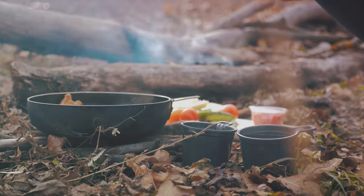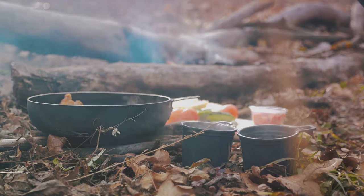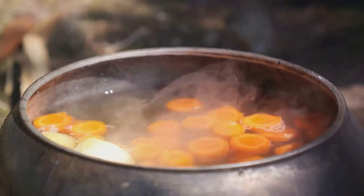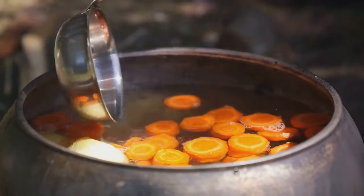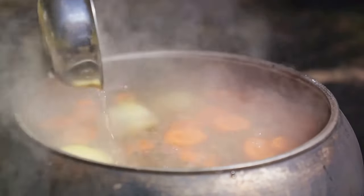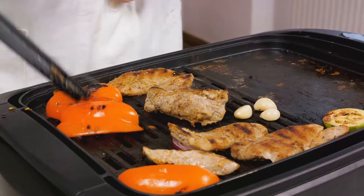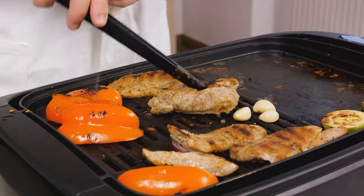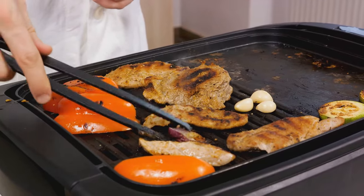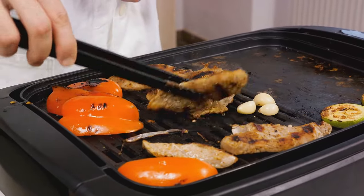Now you might be wondering, how do you use these frozen foods efficiently? The key is to think about your meals in advance. Plan your meals around the items that need to be consumed first. And don't forget to use your grill or camping stove if you have one — they can be a lifesaver when the power's out. Remember, the goal is to minimize waste and maximize the use of your frozen food, because the last thing you want is for your food to spoil and go to waste.